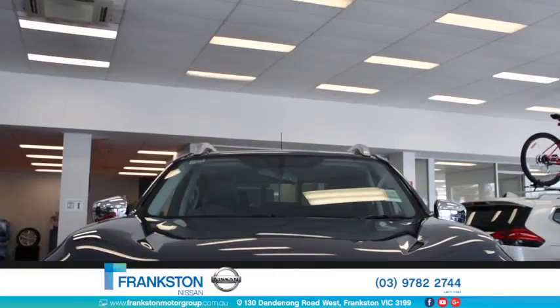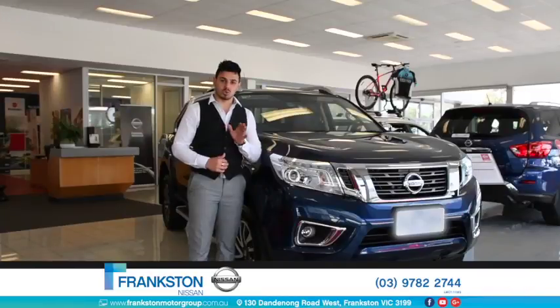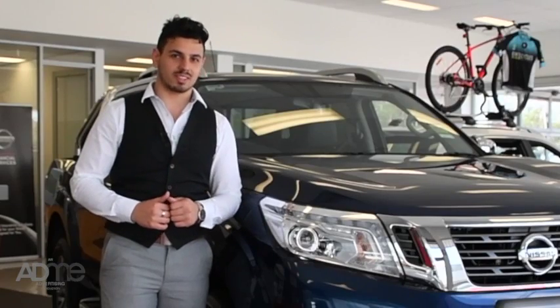Hi guys, I'm here at Frankston Nissan checking out the Nissan Navara. Tough on the outside, stylish on the inside, this dual cab has it all. From its tough exterior styling to its premium riding comfort, let's take a close look at the Nissan Navara.